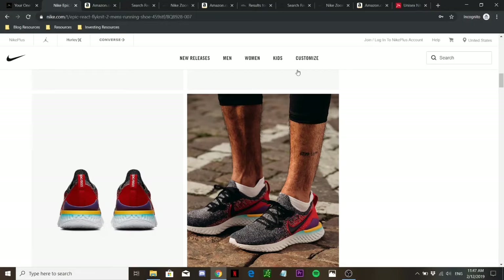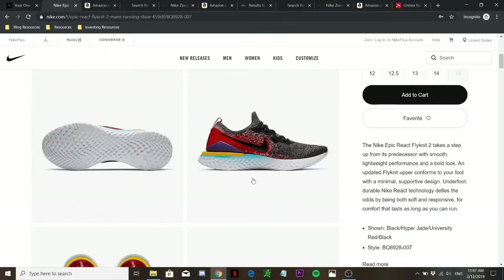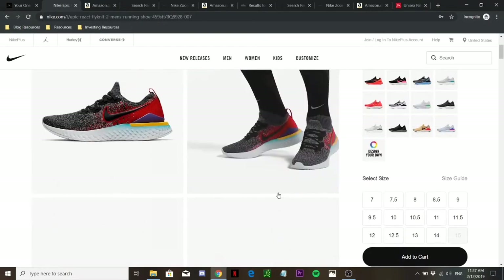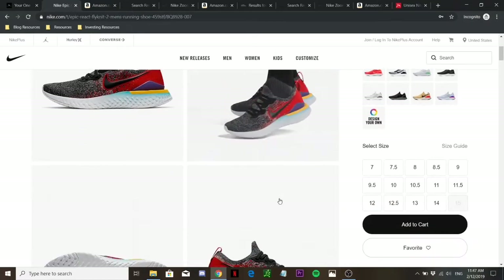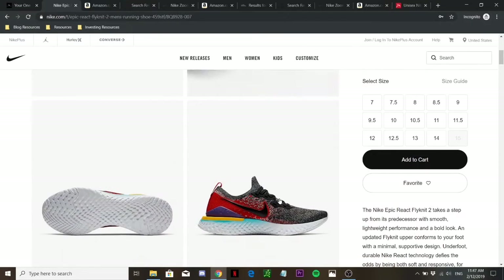As for traction, the Nike Epic React has nothing special, but it does have decent traction, definitely suitable for running on roads and sufficient overall. For breathability, you can expect no less because the Nike Epic React Flyknit, as the name suggests, is made of flyknit — very breathable, very stretchy, with pores that ensure good airflow, so you won't have to worry about breathability.